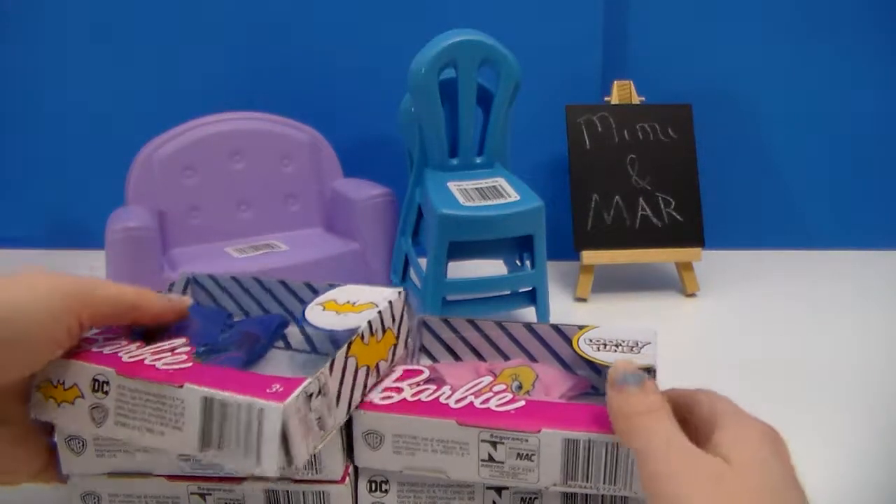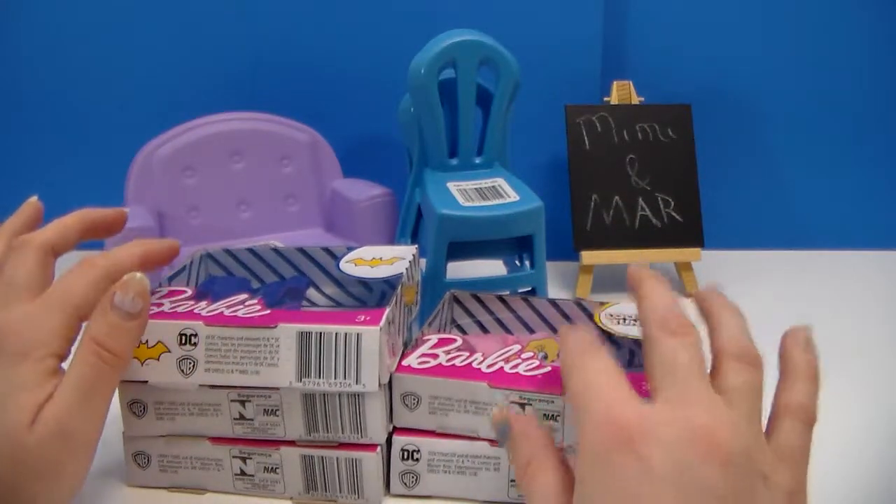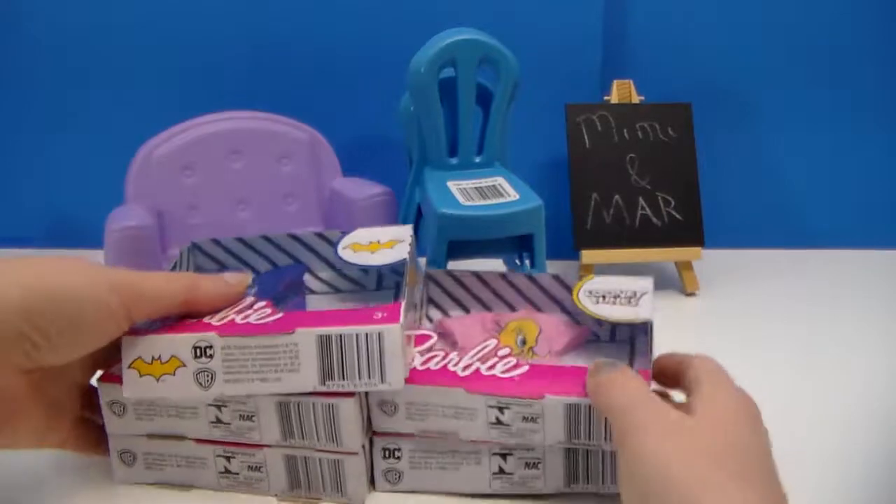Hi everyone, it's Mimi, and I am here with a small Dollar Tree toy haul. All these things were purchased at the Dollar Tree.